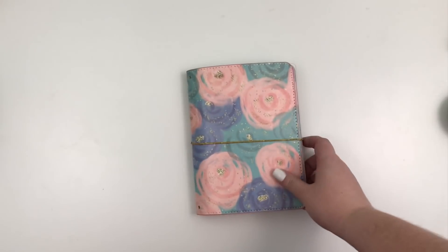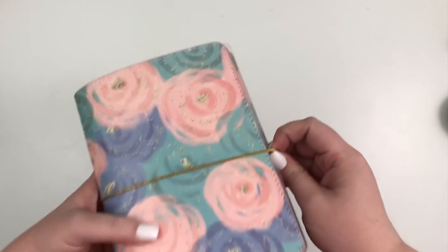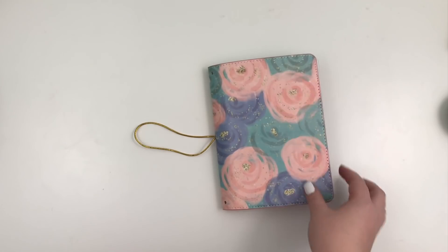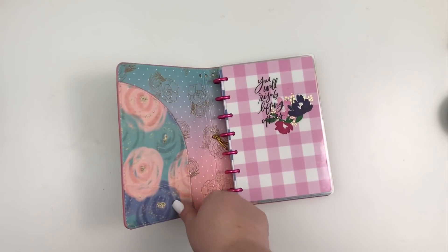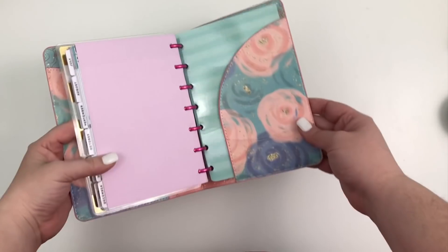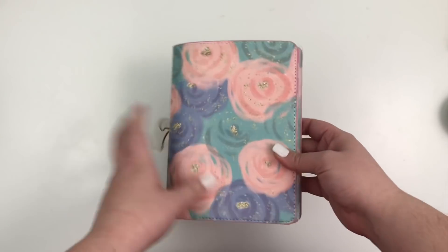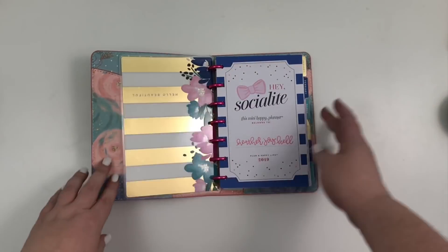We'll start with my mini planner. I have it currently inside a traveler's notebook from Mommy Lay. I did have it inside a traveler's notebook from Planners Anonymous, but then I got this one at the Chicago Planner Conference. I loved the florals so I just cut out the gold strings, slid the back cover in, and it fits perfectly. I have no idea what size it is but I really like it.